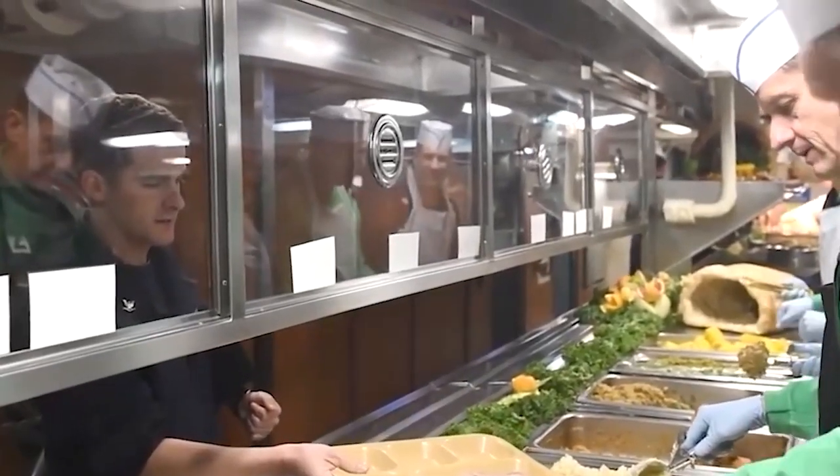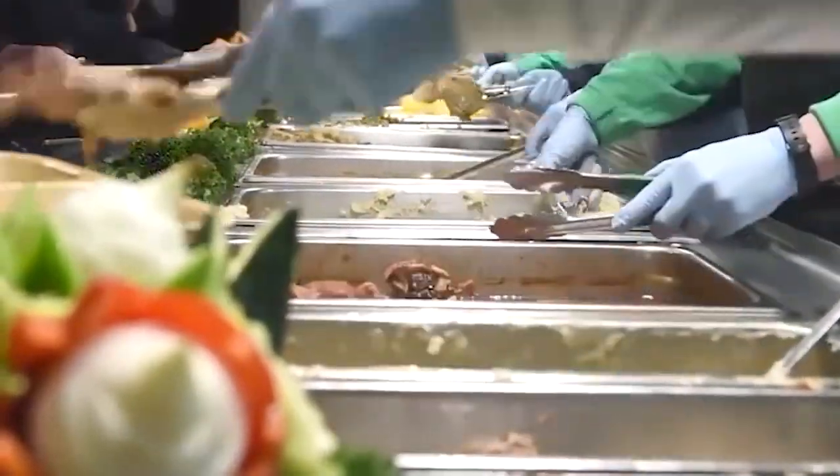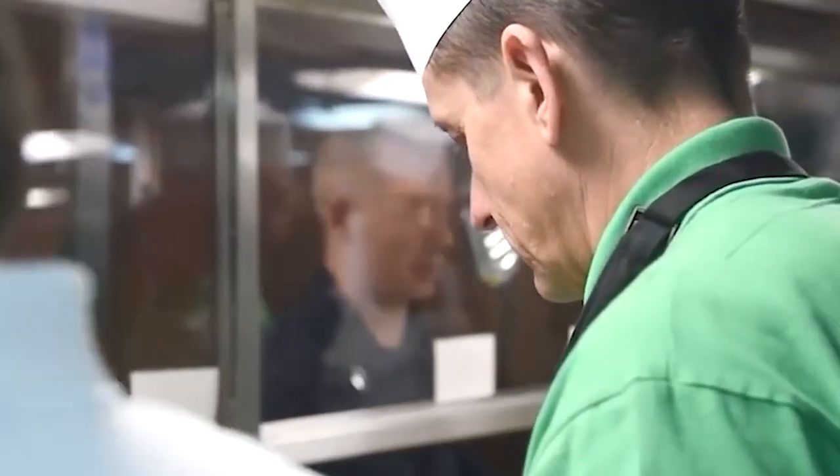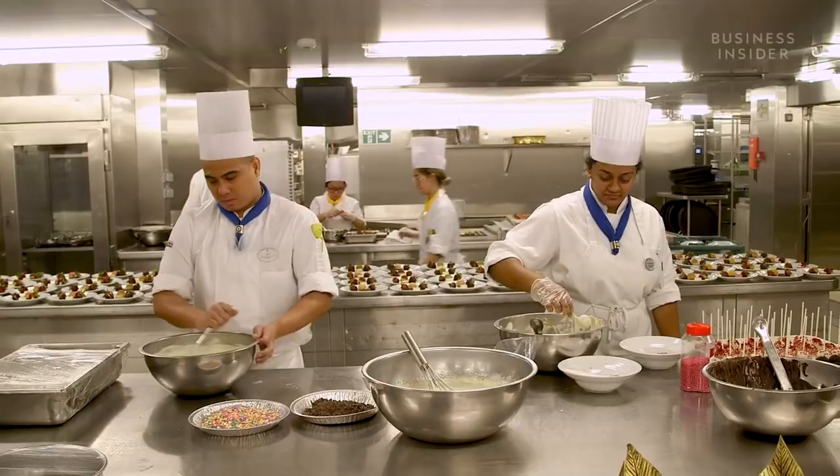The Navy designs a 21-day menu. They include dishes such as Taco Tuesday and Mongolian Grill, which, in Royal's opinion, are on par with the food served at P.F. Chang's. These dishes are intended to increase employee morale.